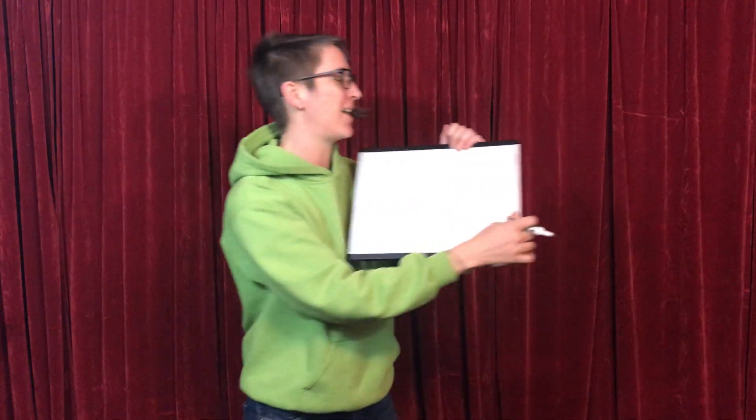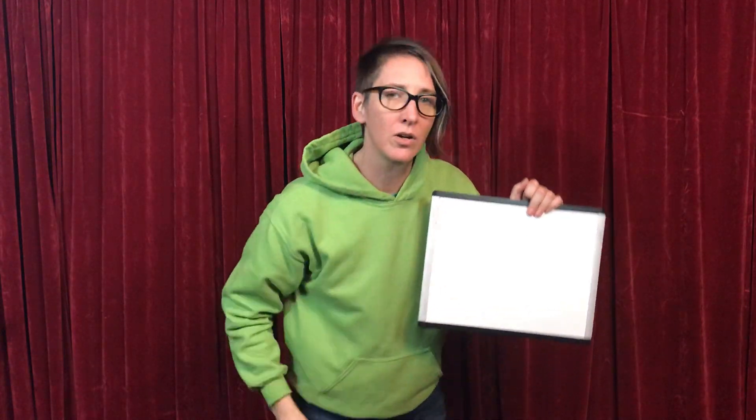There are four groups of arthropods, and that's what we're going to talk about today. Are you ready? The first group of arthropods are called arachnids. Can you say arachnids? Arachnids.